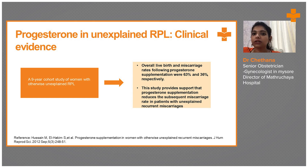A 9-year cohort study of women with otherwise unexplained RPL showed that live birth and miscarriage rates following progesterone supplementation were 63% and 36% respectively. This study provides support that progesterone supplementation reduces subsequent miscarriage rates in patients with unexplained recurrent miscarriages, decreasing the miscarriage rate and showing that supplementing progesterone from outside definitely helps to reduce RPL.